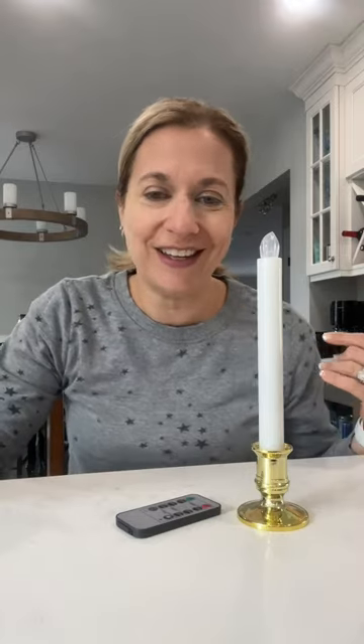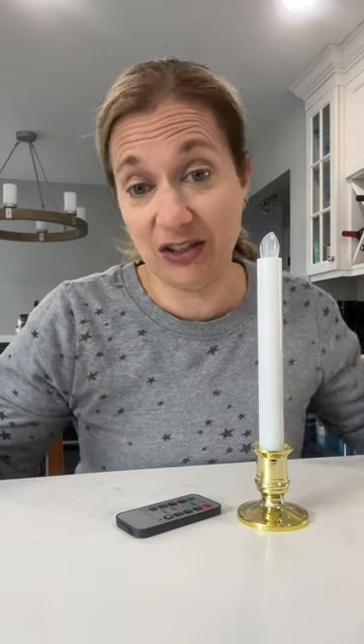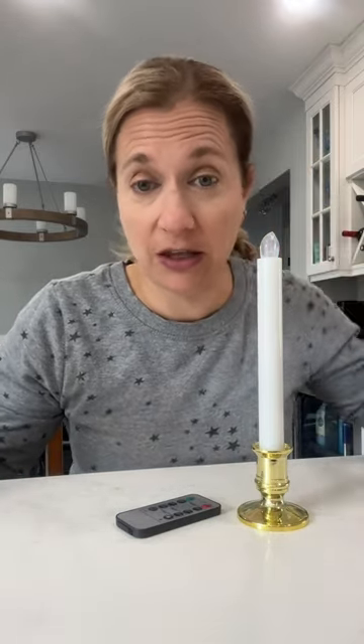Go get them now — run, click purchase. The price isn't bad. It's pretty good for eight candles; I think I paid 30-something dollars. Love them. Highly, highly recommend. Enjoy your candles.